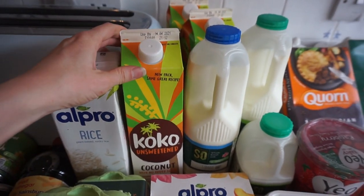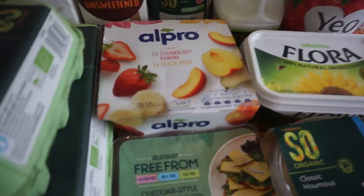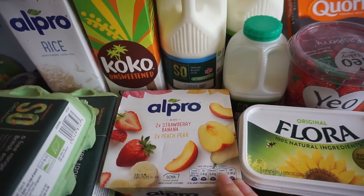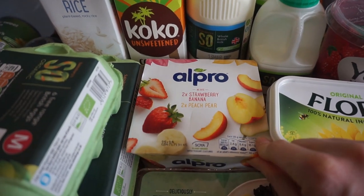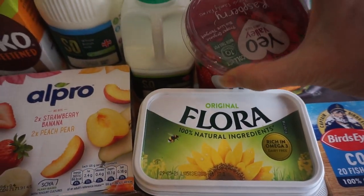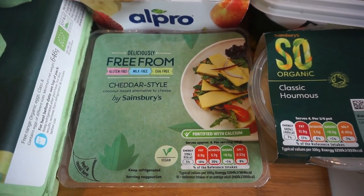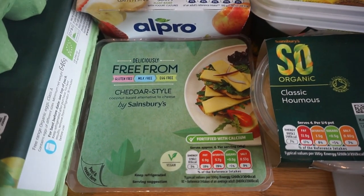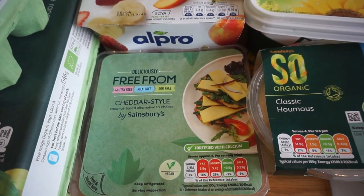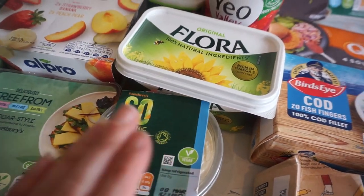For milk we've got one rice milk, three coconut milks, a whole milk for Arthur, and a big and small semi-skimmed milk for my husband. We've both got yogurt this week — I'm enjoying these flavoured ones at the moment, better value for money than the coconut ones I sometimes get, and my husband has a big pot of raspberry yogurt. We've got flora, some vegan cheese from Sainsbury's own range, and some hummus just for me.